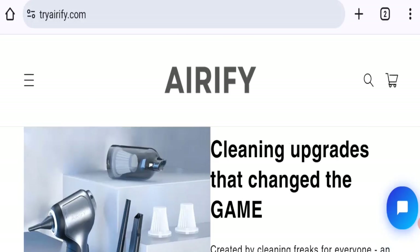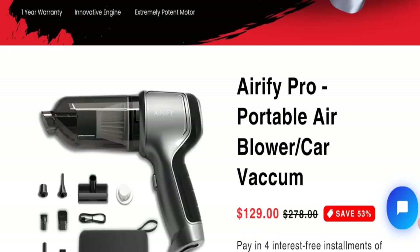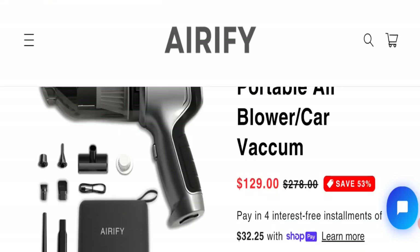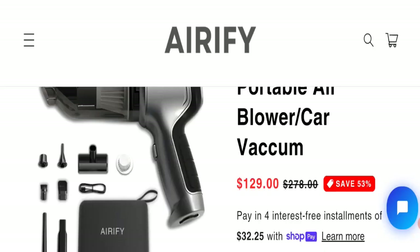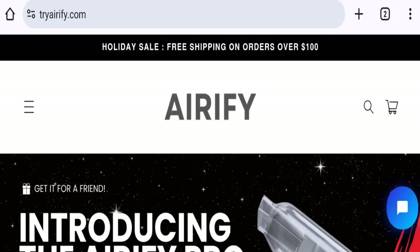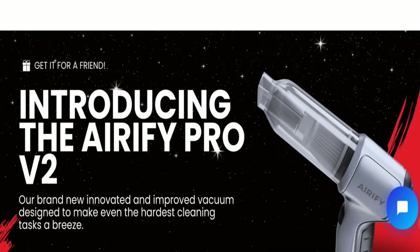The trust index score of this website is 49%, which is a medium-low trust score. The business trust ranking of this website is 6.9 out of 100, which is a very low trust ranking. According to our research, we found a new domain, no social media accounts mentioned, and no customer reviews or ratings.